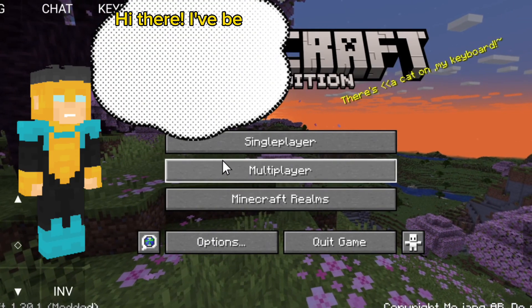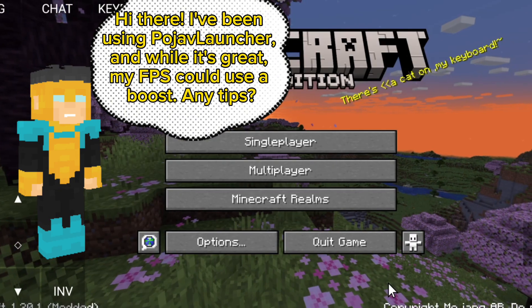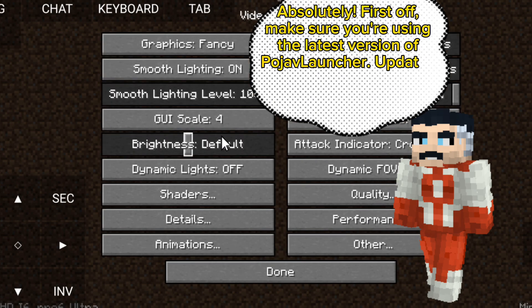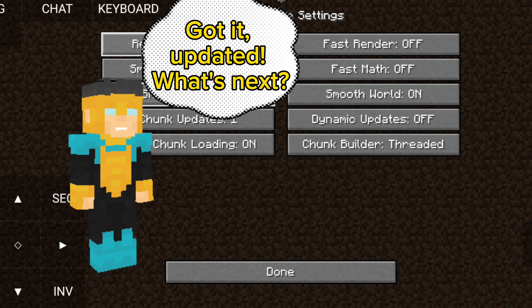Hi there. I've been using Pidge of Launcher, and while it's great, my FPS could use a boost. Any tips? Absolutely. First off, make sure you're using the latest version of Pidge of Launcher — updates often bring performance improvements. Got it, updated. What's next?